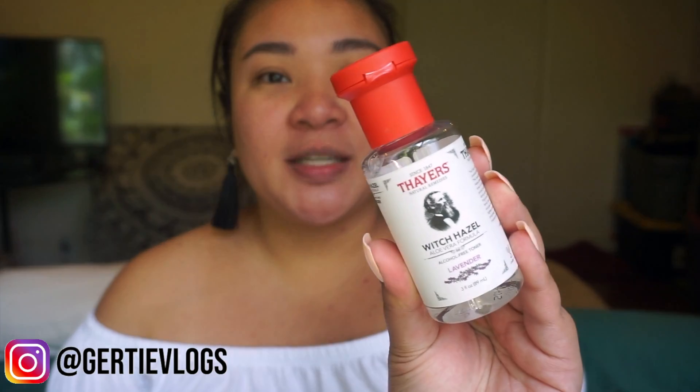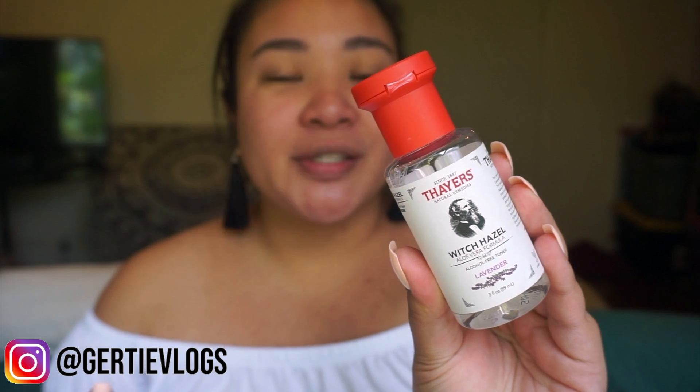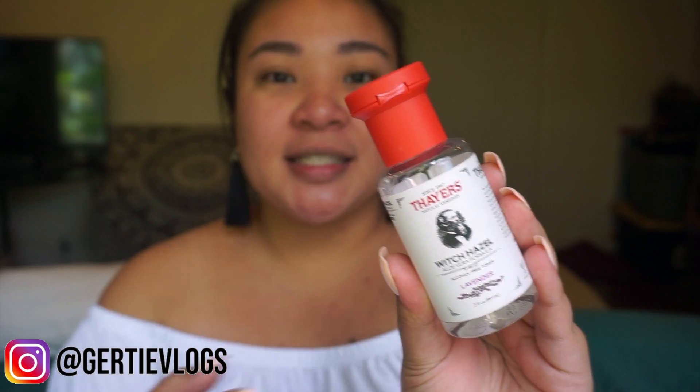After that, I prepped my skin with Thayer's Witch Hazel in lavender. I honestly don't know if it's a toner. I texted my mom because she was like, 'Oh, have you tried this?' And I was like, no, I've been wanting to try it, but I never really picked it up. So I picked it up one day at Ulta — just a baby bottle — because I wanted to try it out.